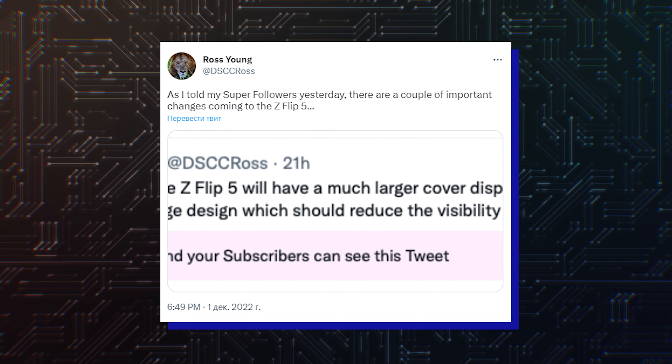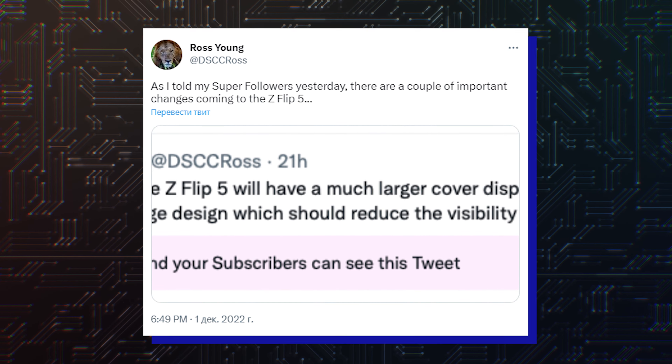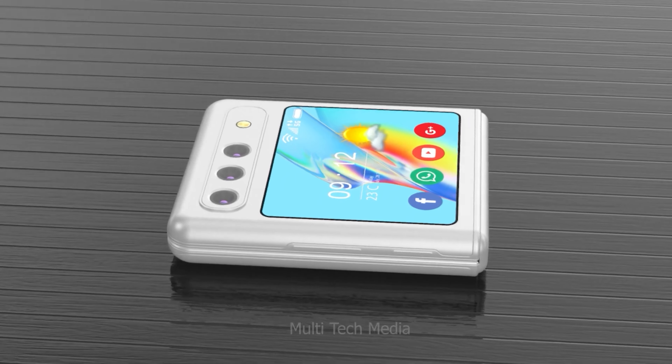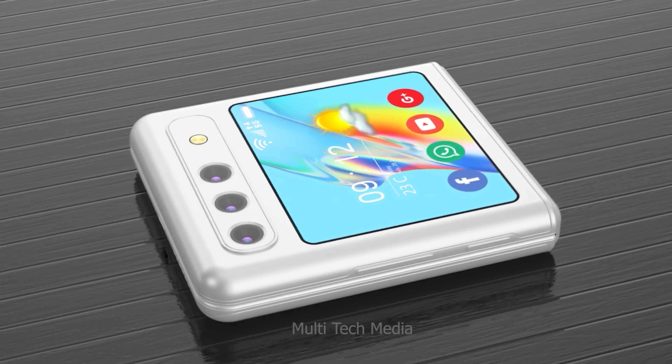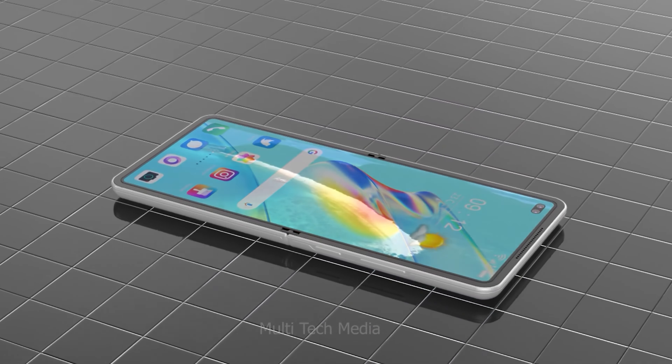Apart from the bigger cover screen, the Galaxy Flip 5 is also said to feature a teardrop-shaped hinge, similar to what we've seen on foldable phones from Chinese brands. It will help the phone shut completely flat and leave no gap between the two halves, and it will also make the crease on the foldable screen less visible.